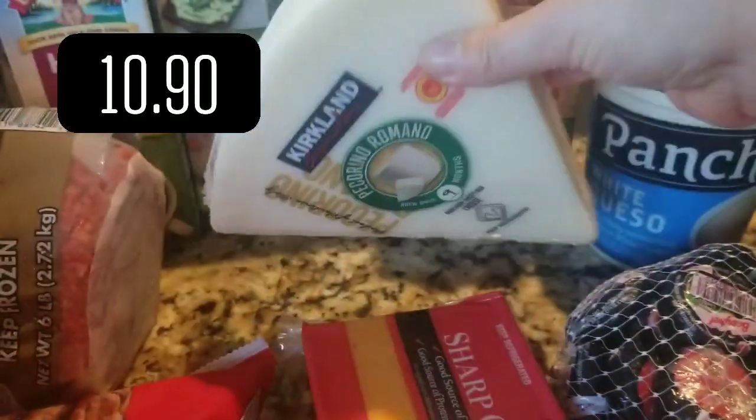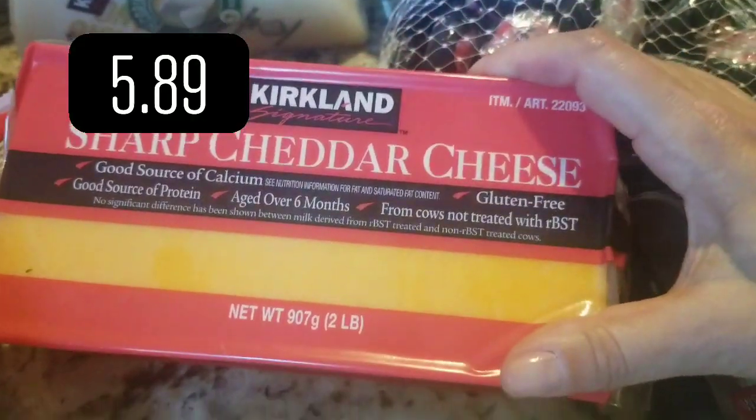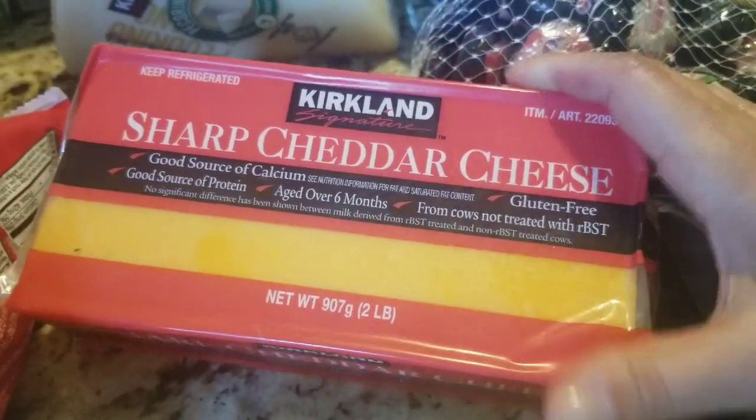Sean loves the organic avocado mash — these are the single servings. He loves that as a snack with the tortilla chips. Got half and half for coffee. Pecorino was there this time, it wasn't missing. And then sharp cheddar — Matthew's requesting some mac and cheese very soon. Still $5.99.